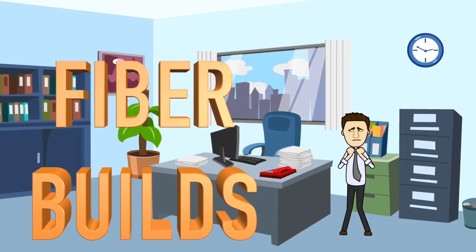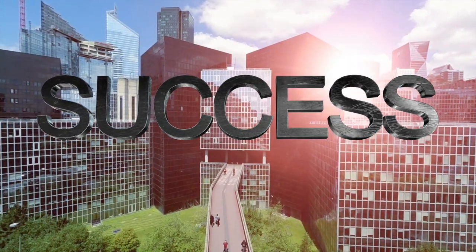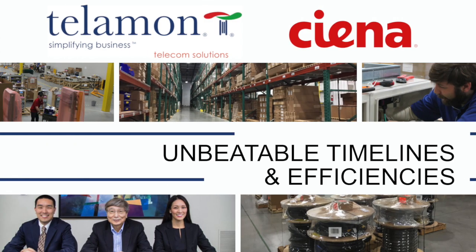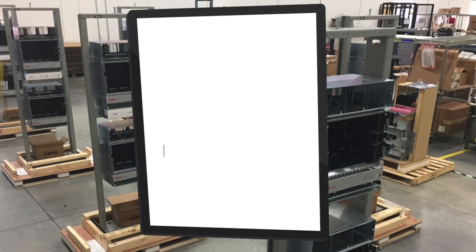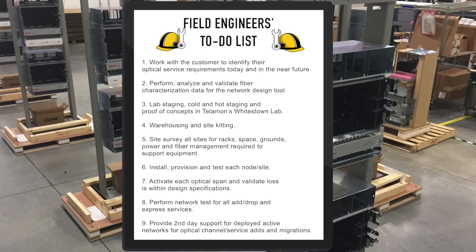Now we know fiber builds are intimidating, but there are experts who can help. Many service providers have found success leveraging Telamon's proven expertise and Sienna's industry-leading equipment to complete fiber builds with unbeatable timelines and efficiencies. Here's our field engineers' to-do list for fiber builds to give you an idea of our workflow.